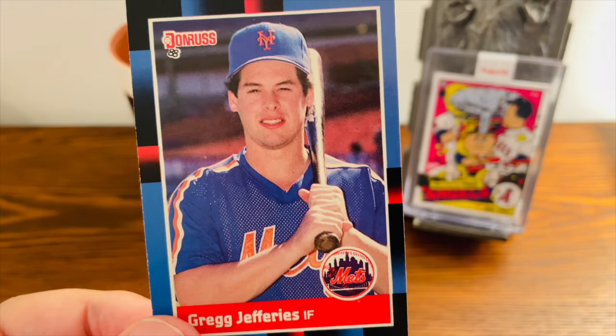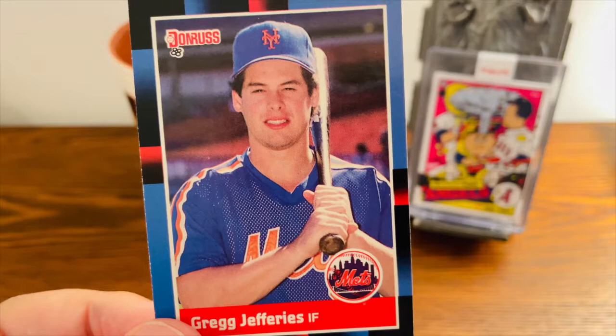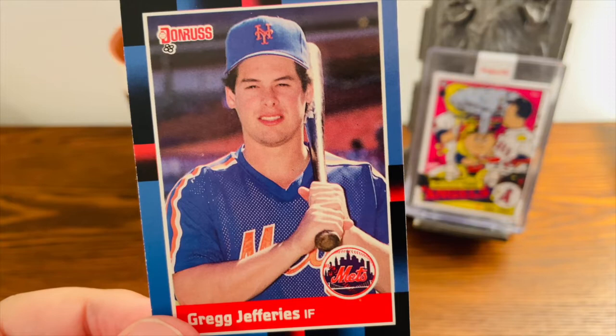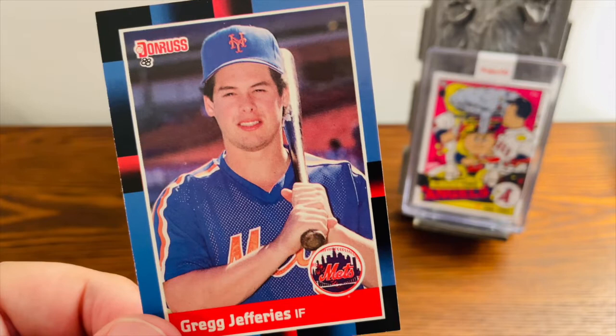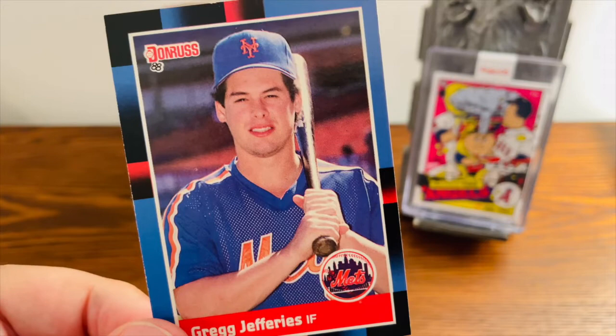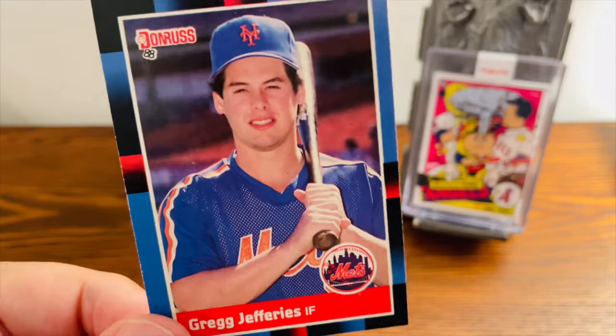With the boom of card collecting back in the late 1980s, the Greg Jefferies 1988 Donruss card was one of the first cards that everyone just had to have. This card hit a peak price of $10 — for a 1988 Donruss set that you could now buy outright for $10. Interestingly, it was designated as a short print card, even though there are probably millions and millions of this card out there right now.